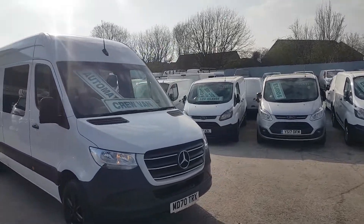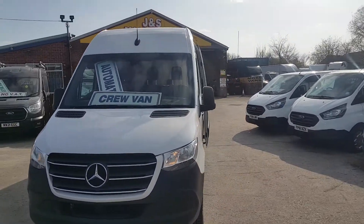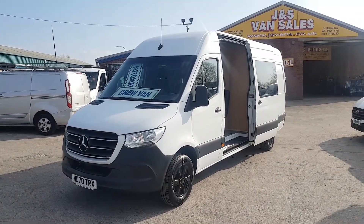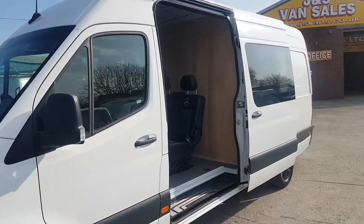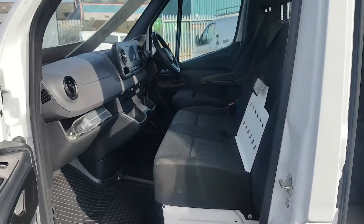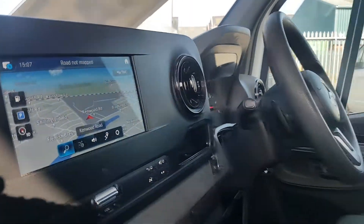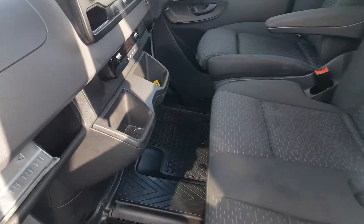The van is in super condition all around. It has park sensors, park camera, navigation, black alloys, leather rear seats. It's the long wheelbase high roof, still with the remainder of the Mercedes warranty. Six-seat combi with air conditioning, navigation, park camera, comfort driver's seat, paddle shift controls, and over mats fitted.